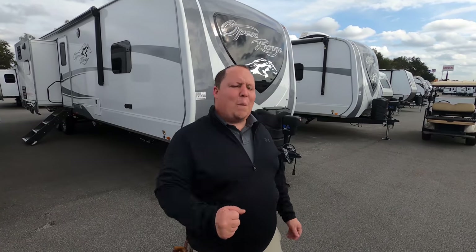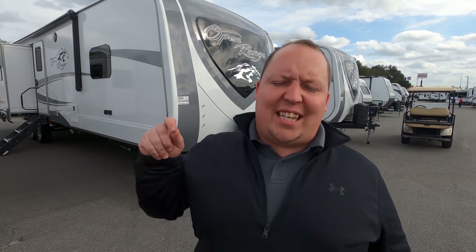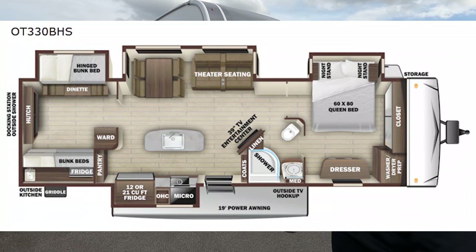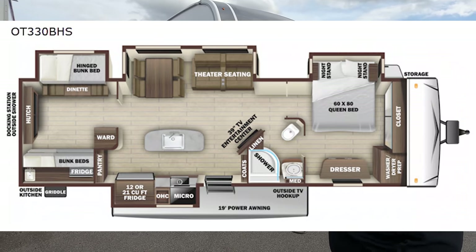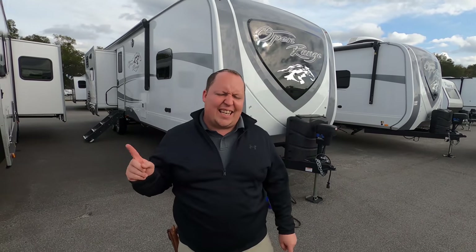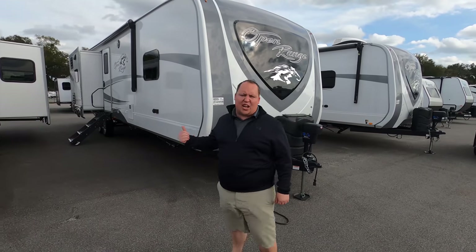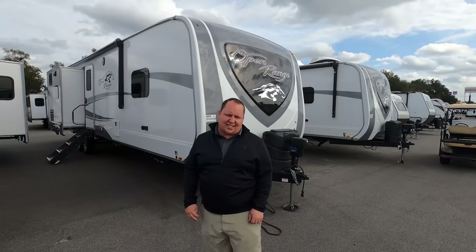Hey everyone, I'm Matt. Welcome back to another video. Today I'm super excited — we're taking a look at a big, luxury, top-of-the-line quality bunkhouse travel trailer. This is a 2021 Highland Ranch Open Range Model 330BHS. We're going to take a look at the outside features first, then the inside features, and then give you three things we love about this travel trailer and three things we dislike about it.